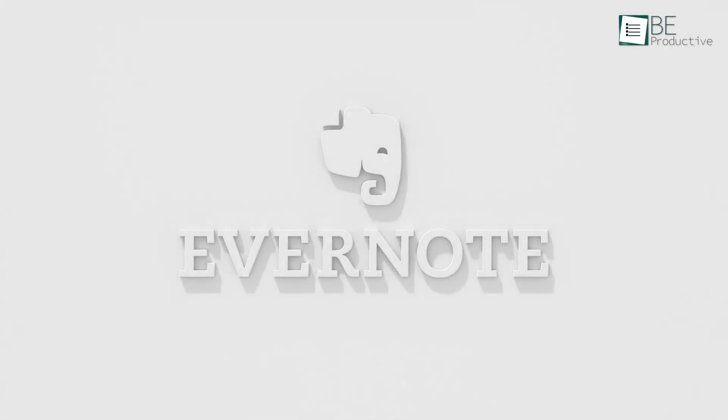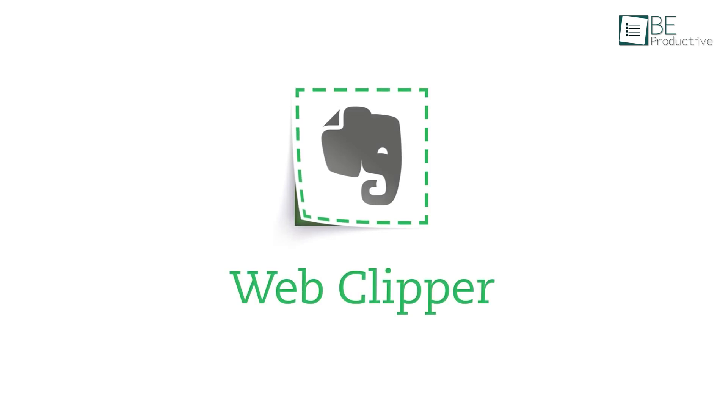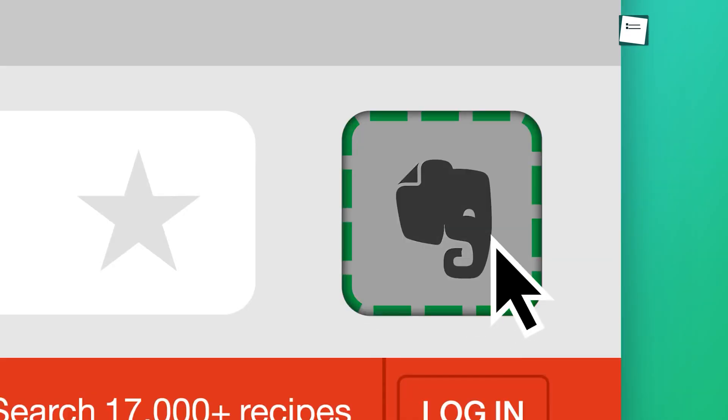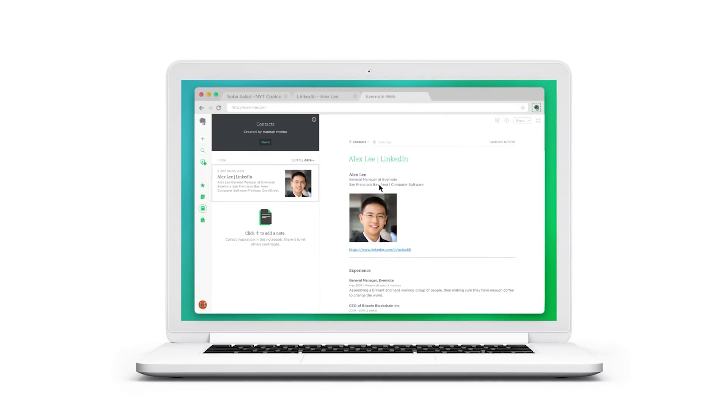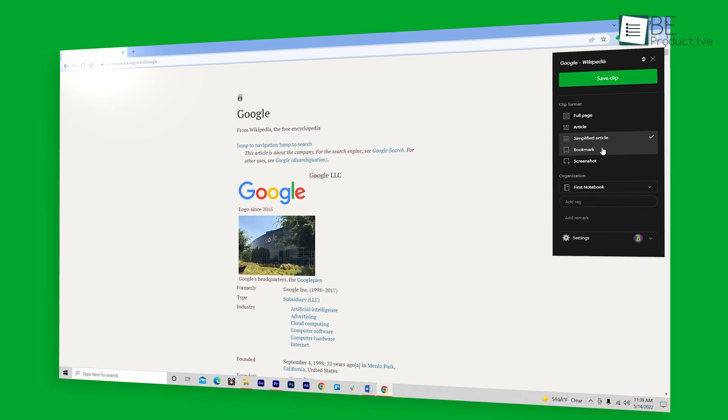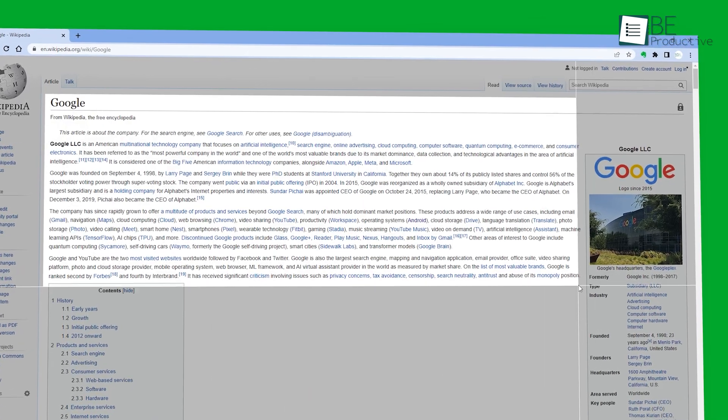Coming up next, we have Evernote Web Clipper. We love it because it lets you save exciting things from the web right into your Evernote account. With this, you can clip an article in different formats including article, simplified article, full page, bookmark, and even screenshot.